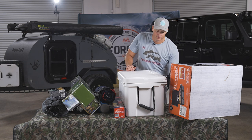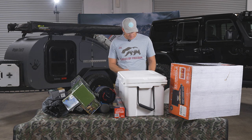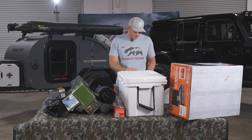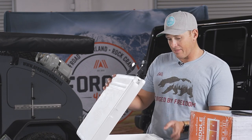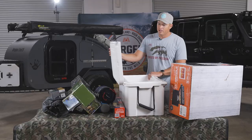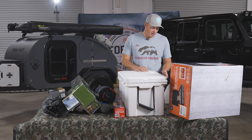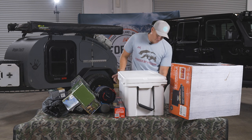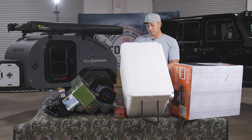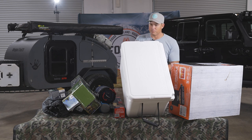I'll just maybe do some process of elimination. This Coho cooler measures at 52 liters, 55 quarts, 24 inches long. This is actually really good — it fits right in the back of the Jeep, which is awesome. Sometimes some of the coolers we have have wheels and they don't quite fit. The quality of this is great, it's similar to a Yeti but obviously at 100 bucks it's a fantastic price for something like this.